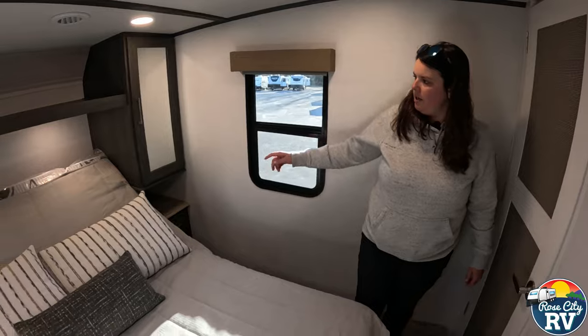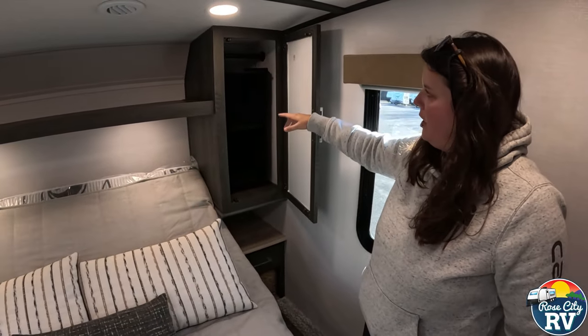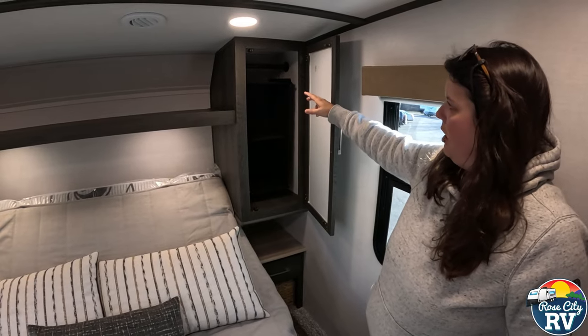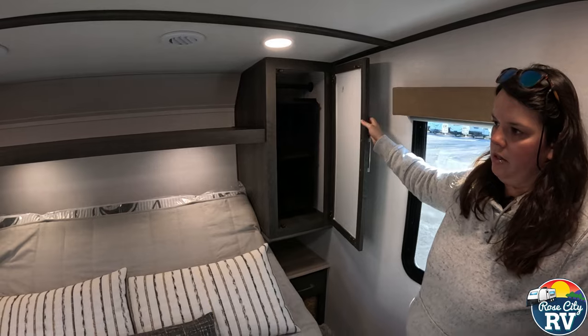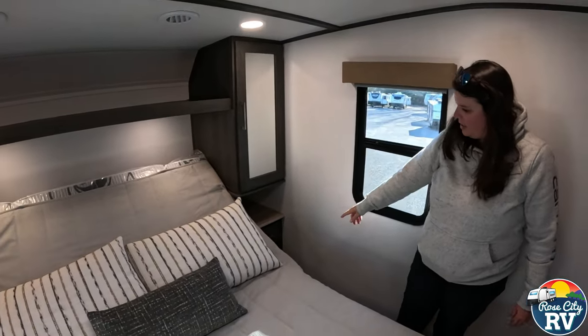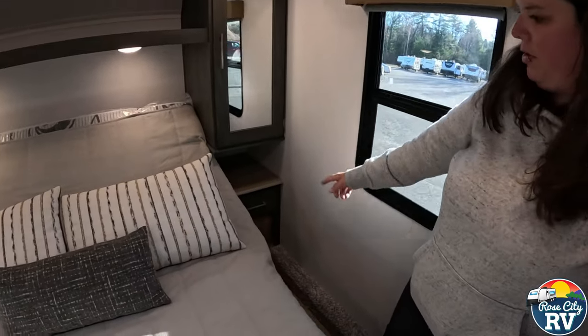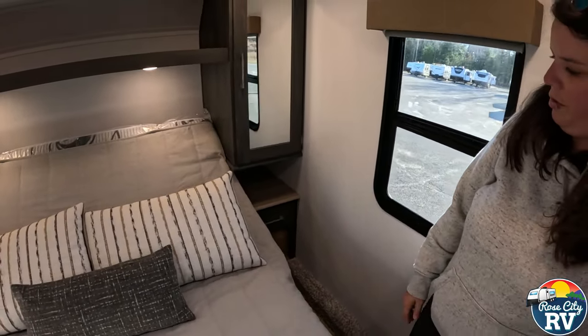Next to the bed here, we have some hang space, and they also give you this nice fold-up rack — so if you want to use that instead of hanging clothes, that's just another included feature. And then underneath of there we have wicker baskets that they give you — just another spot for usable space.